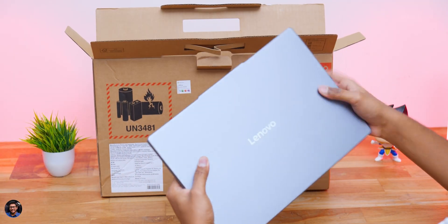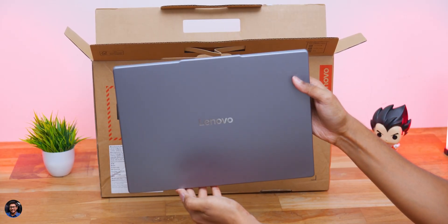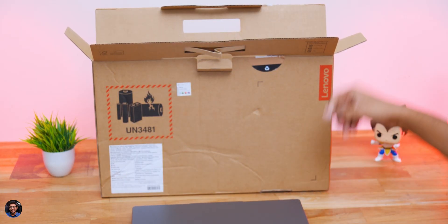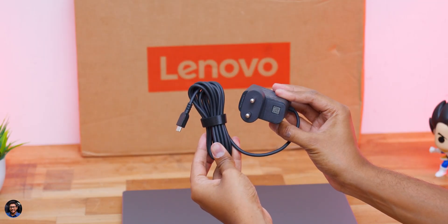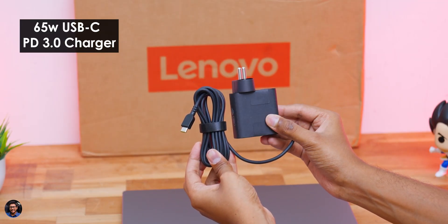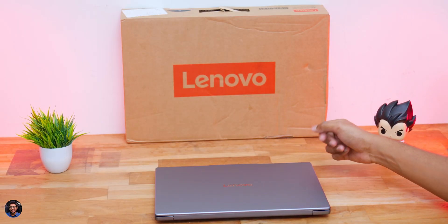Opening the box reveals the brand new Lenovo IdeaPad Slim 5 AMD edition laptop, neatly packed. In the accessory box you also get some paperwork — a user manual — and a power adapter: a 65-watt USB-C PD 3.0 fast charger.